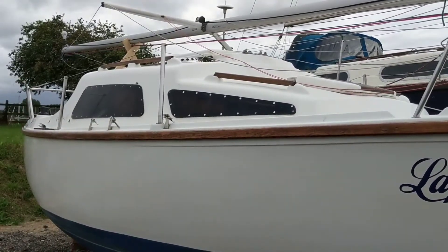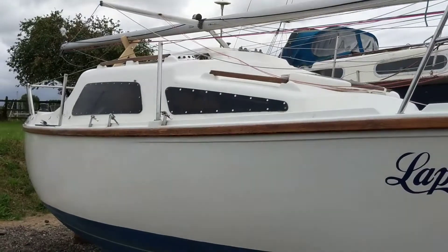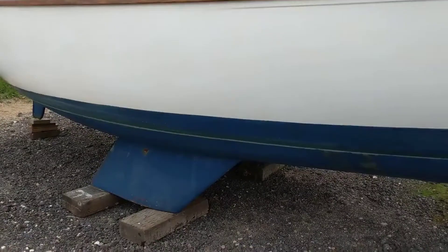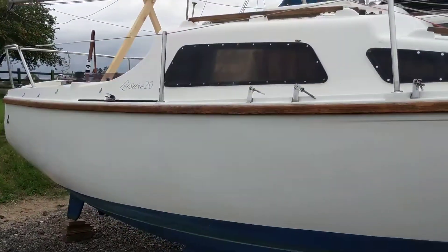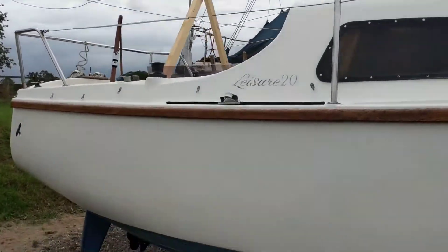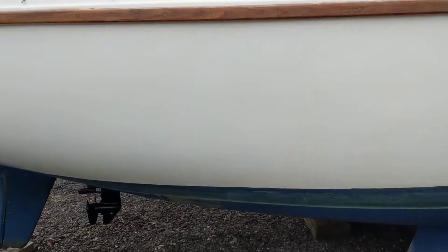Hello, this is Jane for Boatshed Essex with our Leisure 20 that we currently have advertised, with her exterior video. She's been recently transported to this yacht club — a nicely presented Leisure, very well looked after over the years.